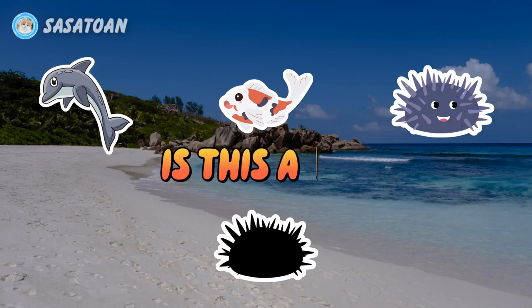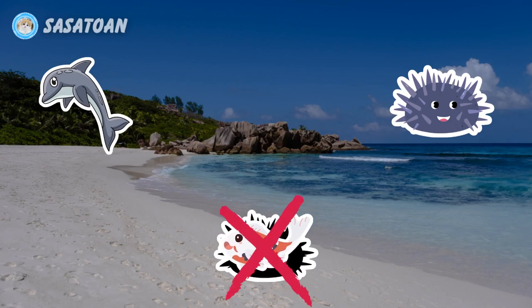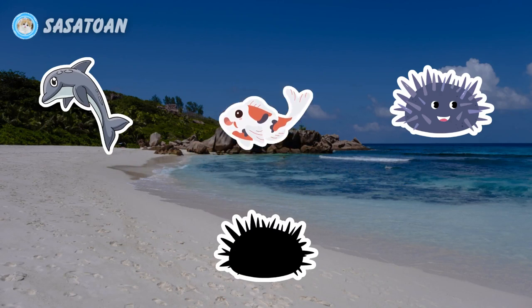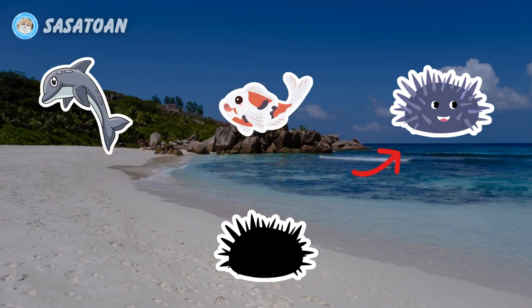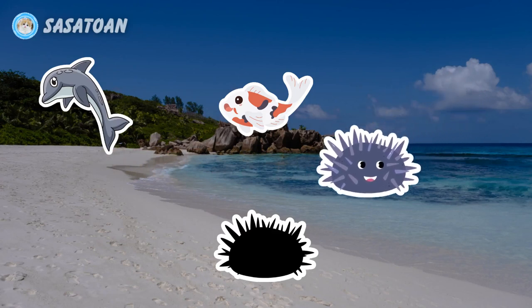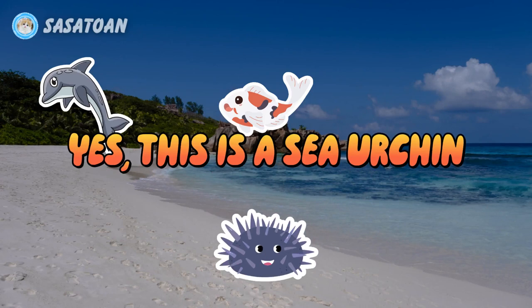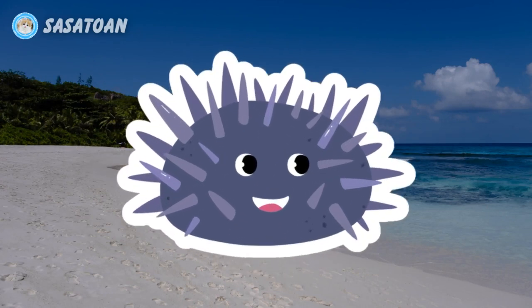Is this a koi? No, this is not a koi. Is this a sea urchin? Yes, this is a sea urchin. Sea urchin.